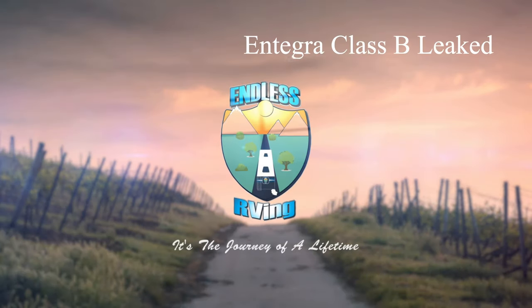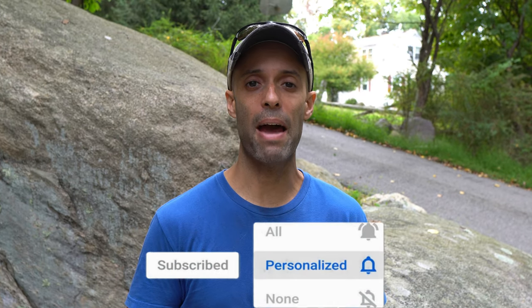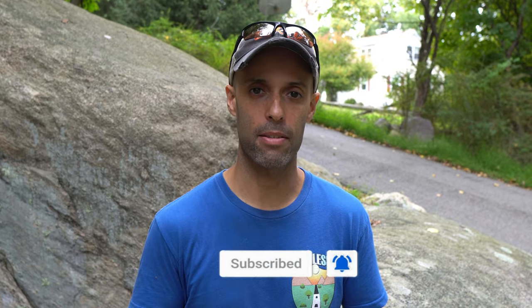Get ready for the Ethos. Hey guys, it's Izzy from Endless RVing, the channel that brings you the best in RV DIYs, product reviews, RV tours, RV news, and so much more. If you're new to the channel, we invite you to subscribe below, hit the notification bell, and if you're back for another video, we thank you for joining us.